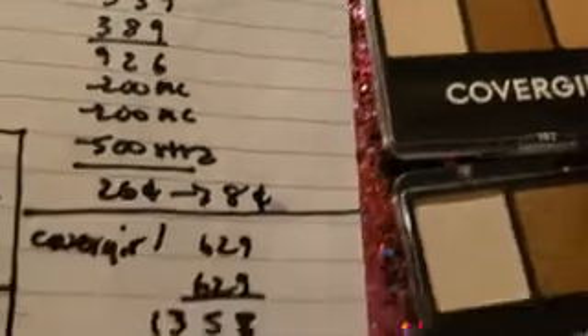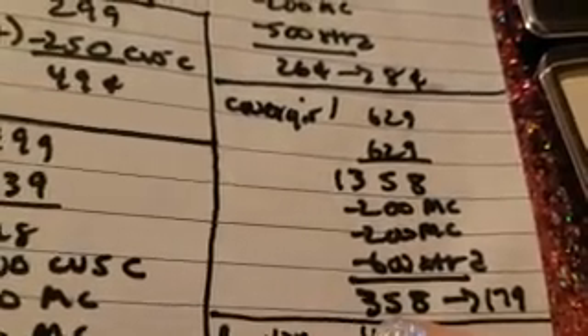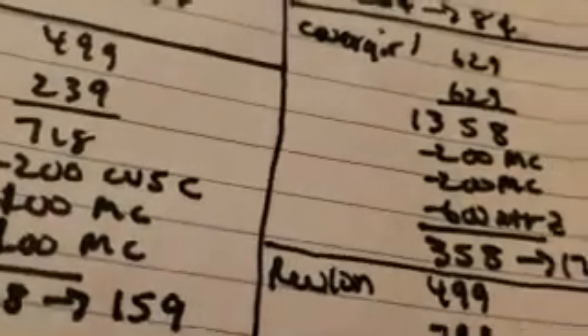Next up is CoverGirl. We got these because we're running low on brown. They were $6.29 each, $13.58 total. We had two $2 manufacturer coupons and we get $6 Extra Bucks on two, so it's $3.58 — or $1.79 each. That's a great deal since these are regularly $6.29 each.